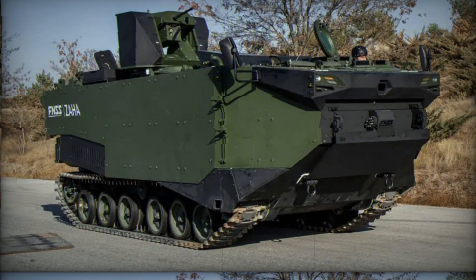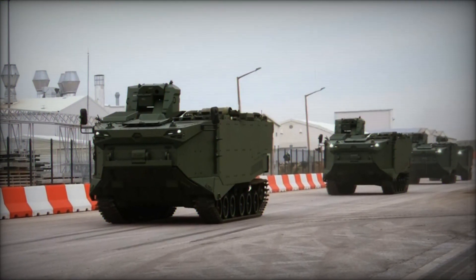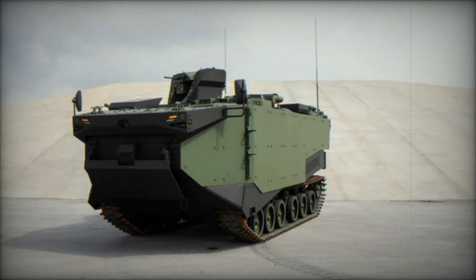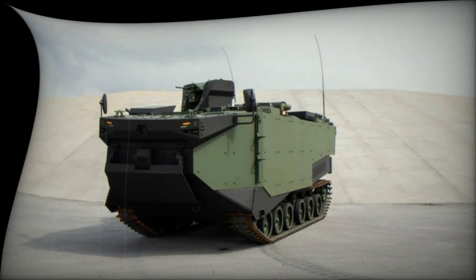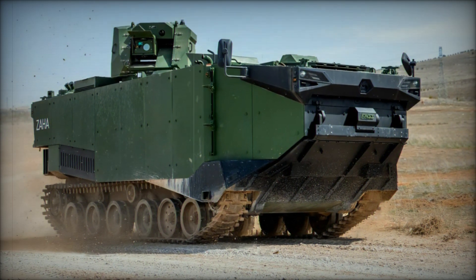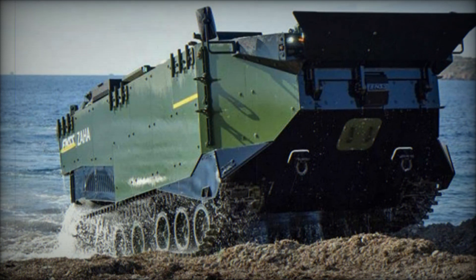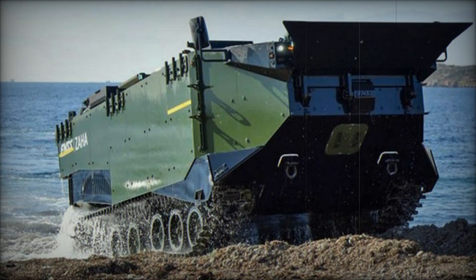Internally, the Zaha is designed for quick and efficient deployment. There is a crew of three, each with their own dedicated workstation: the driver sits at the front left, the vehicle commander directly behind them, and the gunner at the rear. Together they form a well-coordinated team ready to respond to any situation. The vehicle is also designed with accessibility in mind, offering multiple hatches for easy entry and exit — crucial during fast-paced, high-pressure operations.